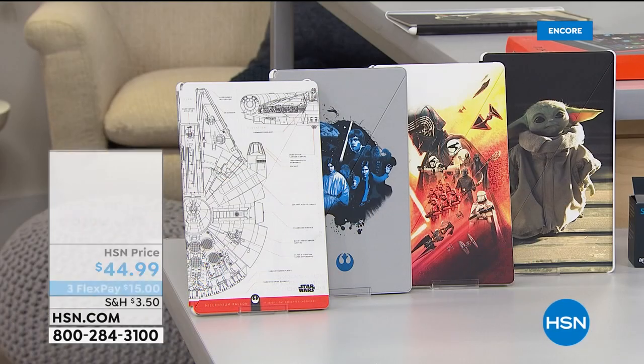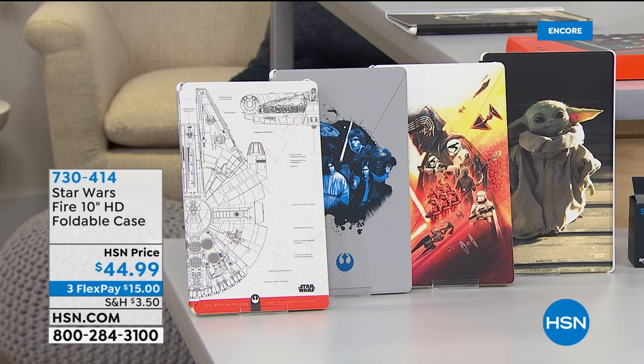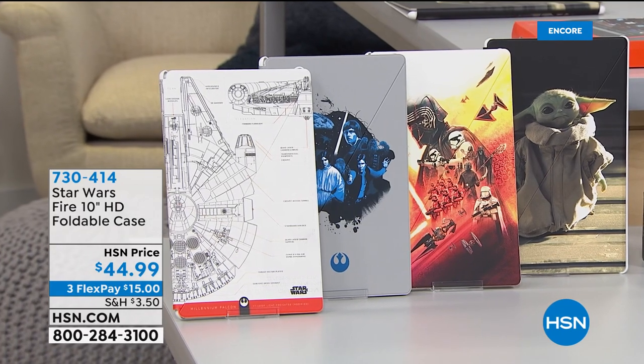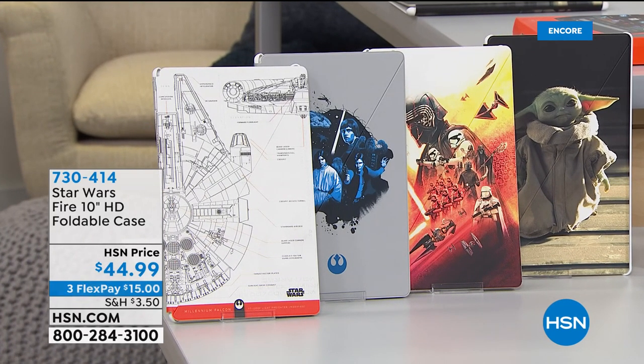Just to address the questions: the Star Wars cases — those are an extra purchase. If you're a big Star Wars fan or Mandalorian fan, we have them available but they're selling quickly. Baby Yoda — little 'The Child' — is really popular. We're down to final quantities at $44.99. It's our Fire 10-inch high-definition foldable case. The classic in gray color has about 100 left — fantastic officially licensed cases, great stocking stuffers for the holiday season.